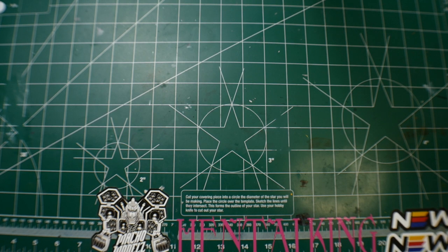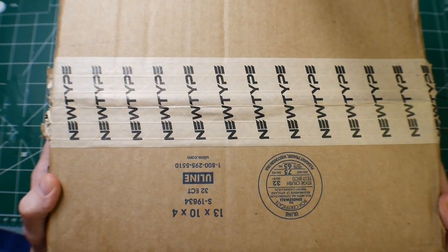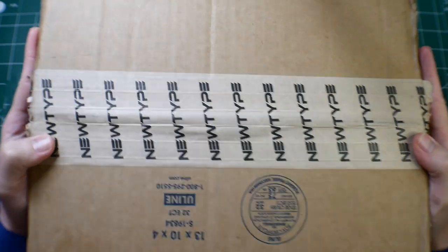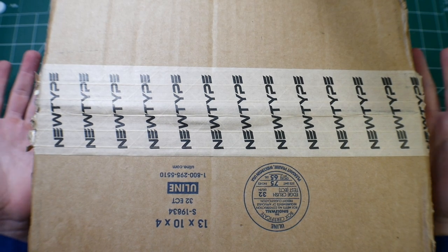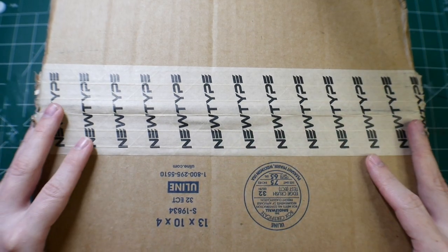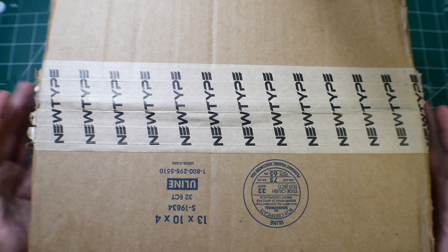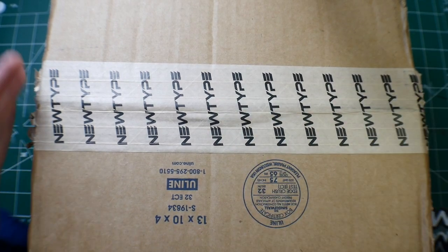Hey, what's going on guys, Kurosama here. I'm taking a little break to show you a package I got from newtypehq.com. I ordered this two weeks ago exactly to this date, which is actually pretty good considering I live in Japan and this is shipping from the United States.